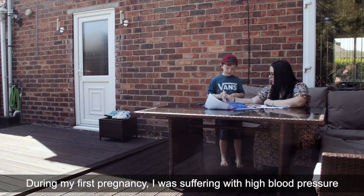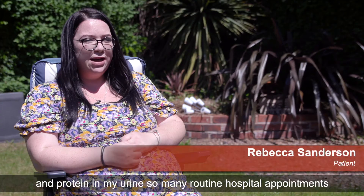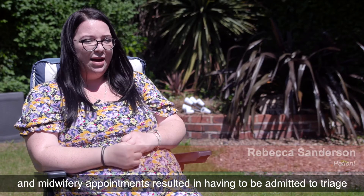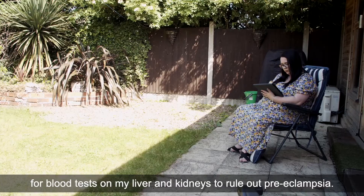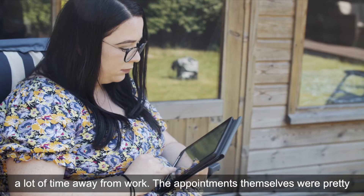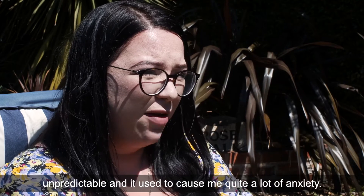During my first pregnancy I was suffering with high blood pressure and protein in my urine. Many routine hospital and midwifery appointments resulted in having to be admitted to triage for blood tests on my liver and kidneys to rule out preeclampsia. Again in my second pregnancy I spent a lot of time away from home and away from work. The appointments were pretty unpredictable and used to cause me quite a lot of anxiety.